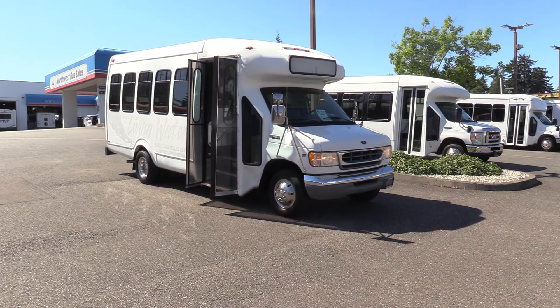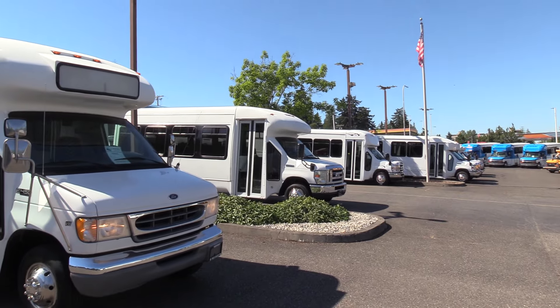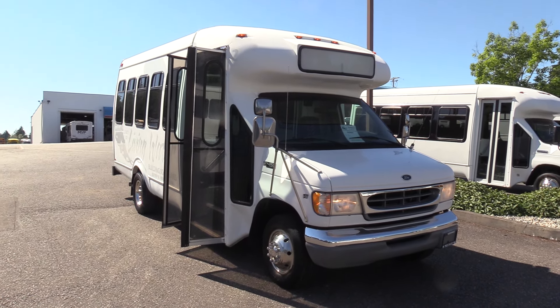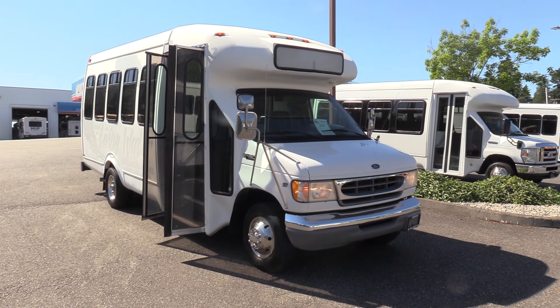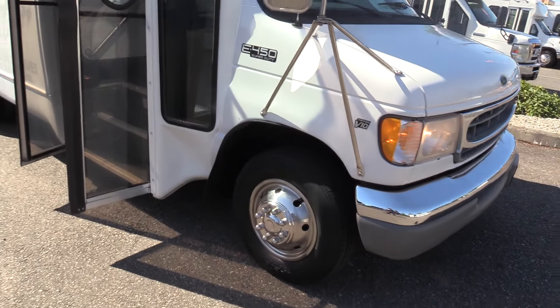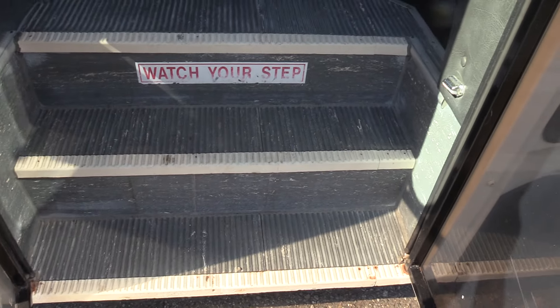I love the old front end like that. I like the new front end as well — let me zoom in on that. There's the new style that started in '08, and they used the old style clear back into the early '90s I think. Anyhow, 2001 Ford E450 Star Trans, it's got the V10 on it.